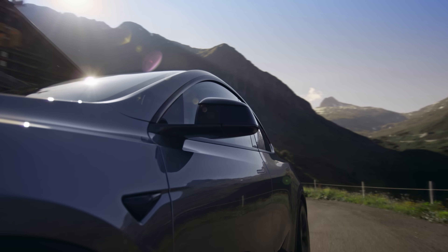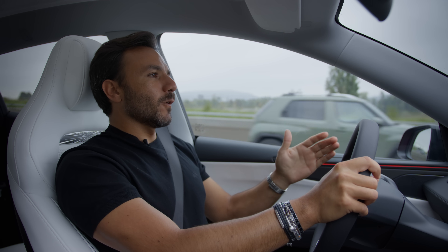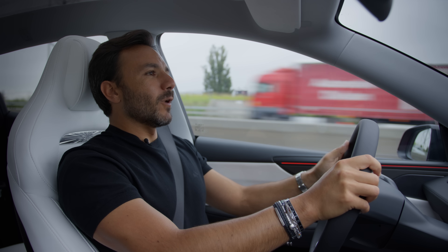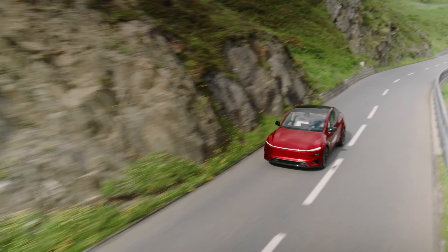So overall you get the package which is going to give you at least the same comfort of the premium product, but can also transform into that high performing, fun to drive vehicle whenever you want.